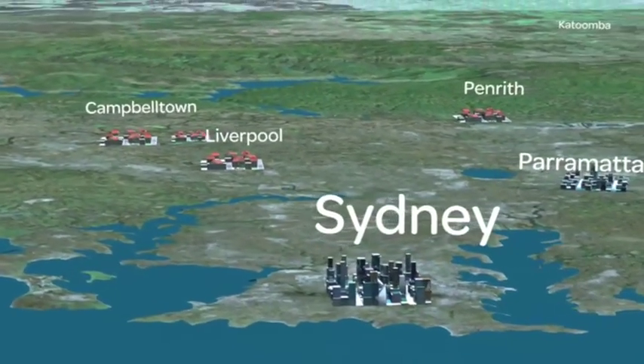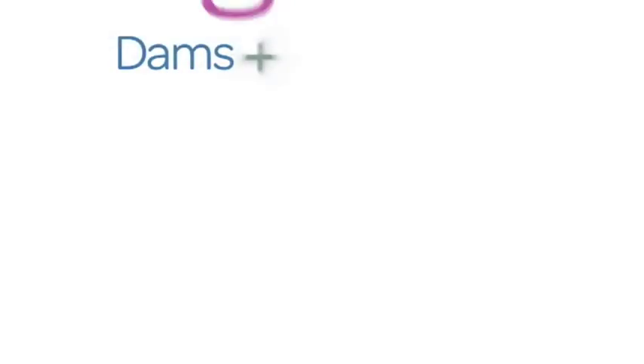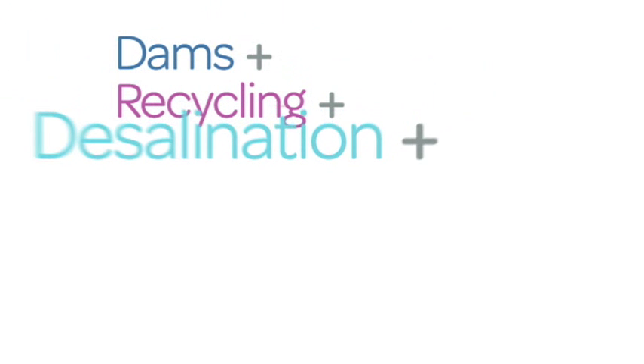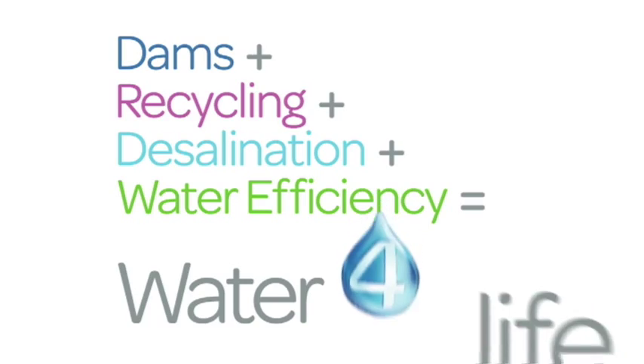Under the Metropolitan Water Plan, a mix of measures are now in place: dams, recycling, desalination and water efficiency, which together secure our water for life.